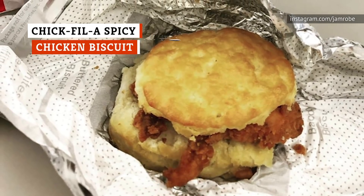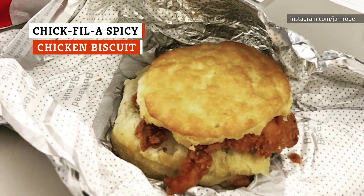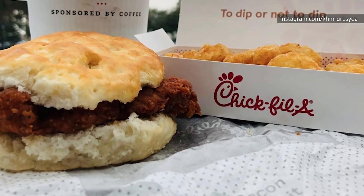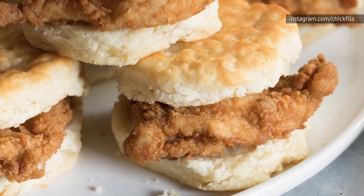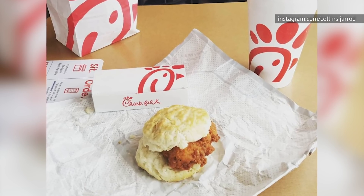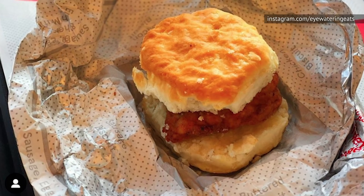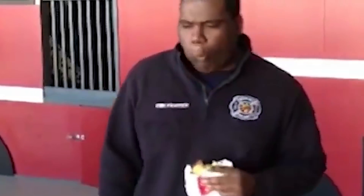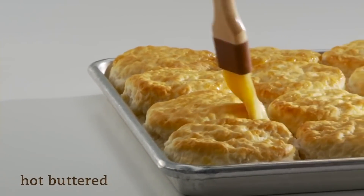In 2016, countless Chick-fil-A aficionados were devastated when the spicy chicken biscuit was dropped from the menu in many, though not all, locations. This one takes some timing — Chick-fil-A stops serving breakfast at 10:30, and that's when they technically stop making those incredible butter biscuits and start making lunch, which includes the spicy chicken sandwich. If you time your visit for that sweet spot between breakfast and lunch, ask nicely for a leftover biscuit from breakfast to go along with a lunchtime spicy sandwich.